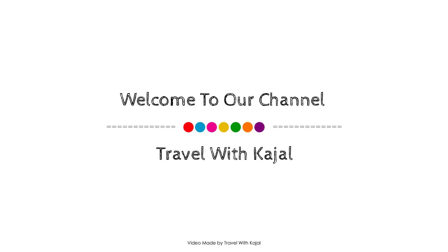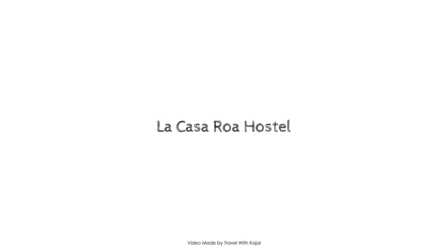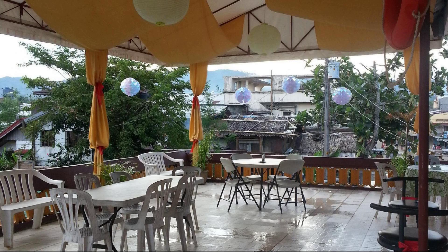Hey guys, welcome back to my channel. Now you are watching the new store property. In this property, one type of room is available on aboda.com.